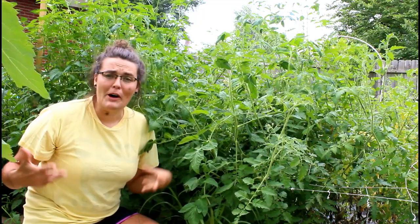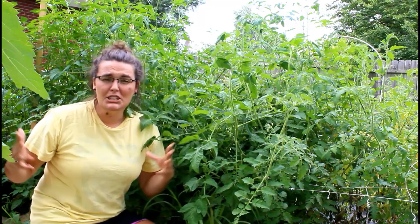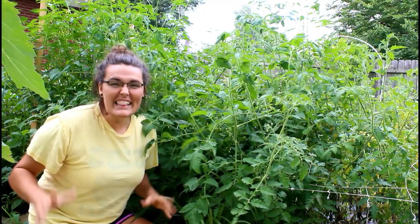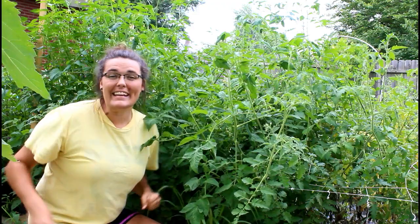I literally get thousands of emails every single day because my garden is so much better than everybody else's on the internet. And today I'm going to show you how to kill some amazing tomato plants. Not only is this method totally easy, but it's going to give you 3,000% more tomatoes than anybody else, so this is the correct way and the right way that you should do it. It's awesome, guys!